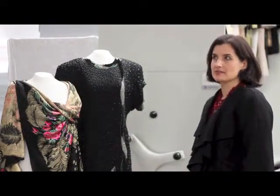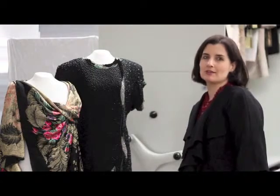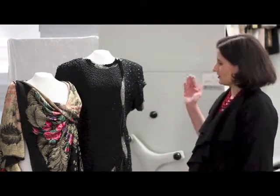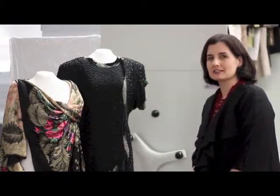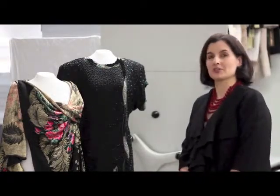One of the things we are often asked is how old is the collection. Some of our objects date back to the 18th century. However, some of our items are very recent. For example, this dress dates from the mid-80s and some of our most recent things came from just last year. If it is significant to the history of fashion and design, we really want to have it in our collection.